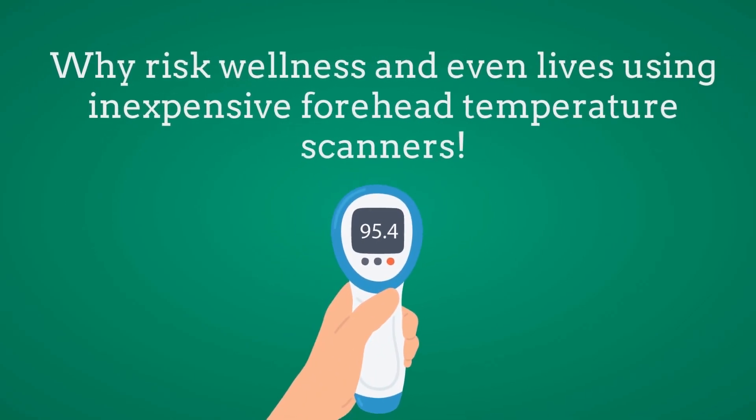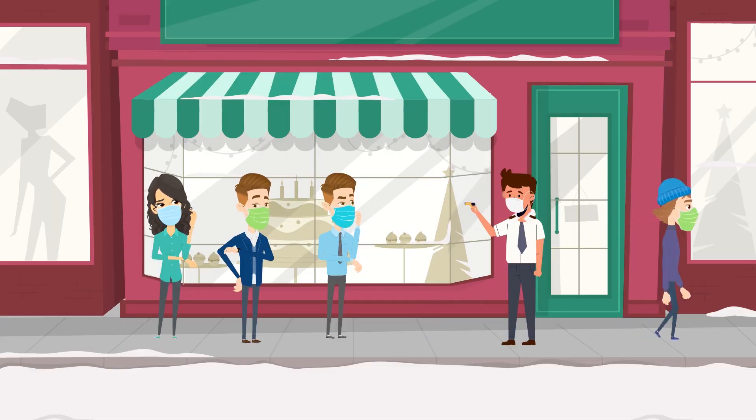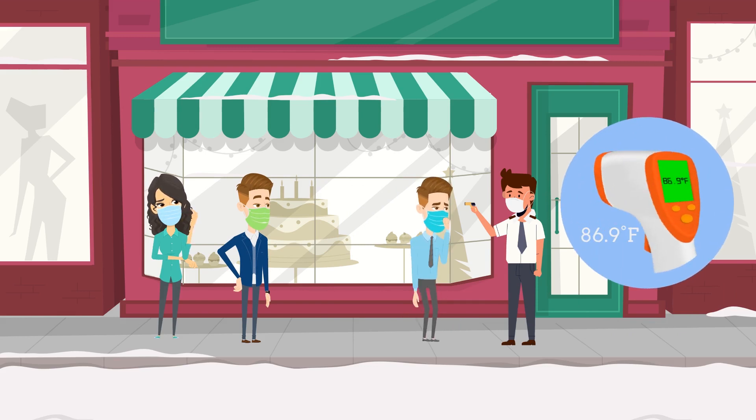Why risk wellness and even lives using inexpensive forehead temperature scanners? Nobody wants sick people in their facility, restaurant, or shop. That's why it's critical for your temperature screening system to be the most accurate it can be.